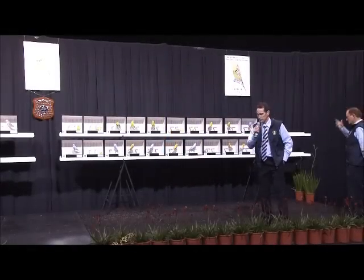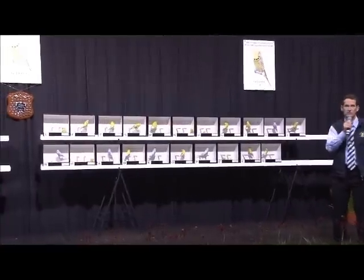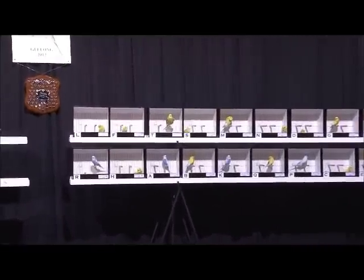Good morning, folks. Pen and myself just finished the clearing class. We had a lot of fun with this class. Some very, very nice variety of clear wings here today.